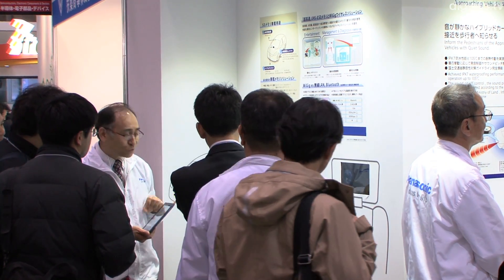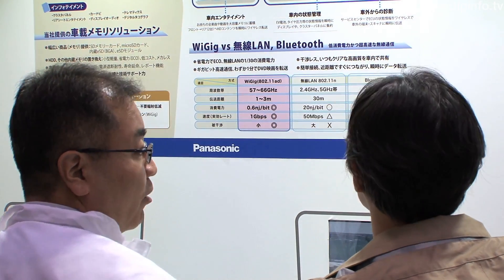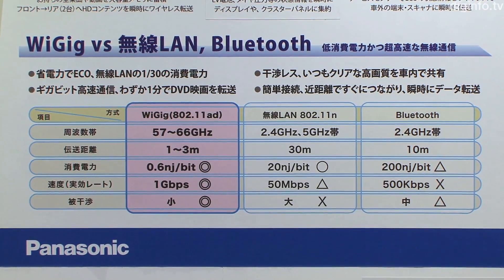Panasonic's WiGig implementation uses the 60 GHz spectrum to transmit data at gigabit speeds, but it is limited to a range of 1 to 3 meters.